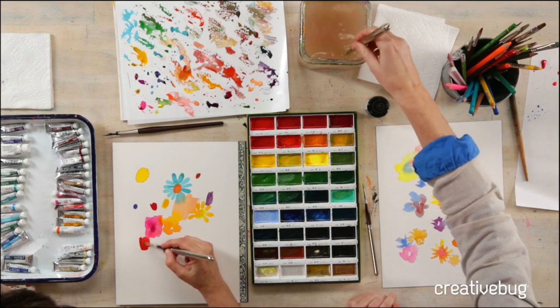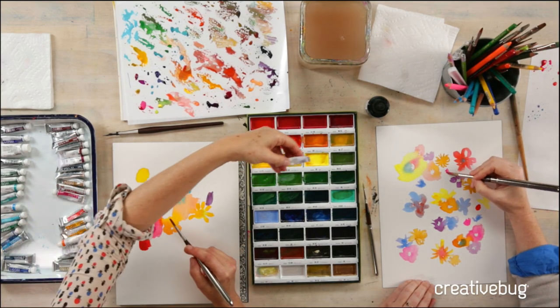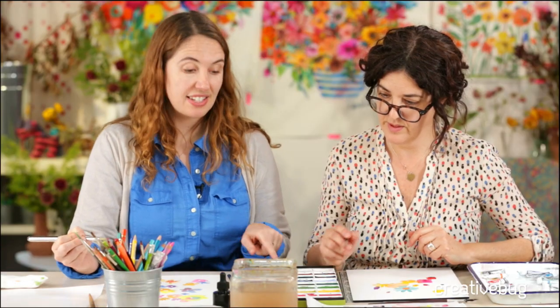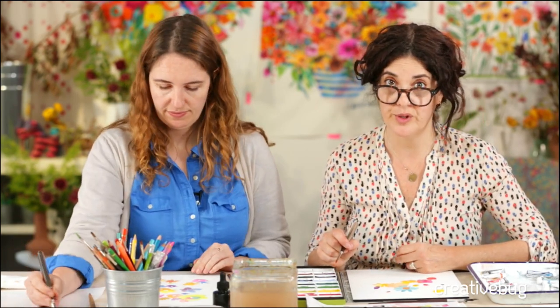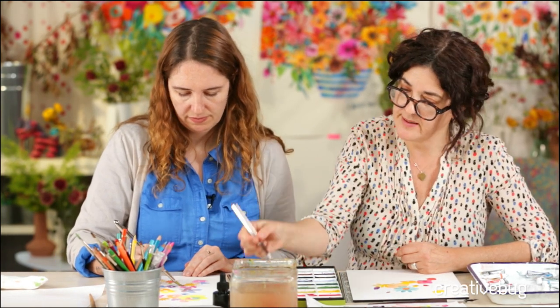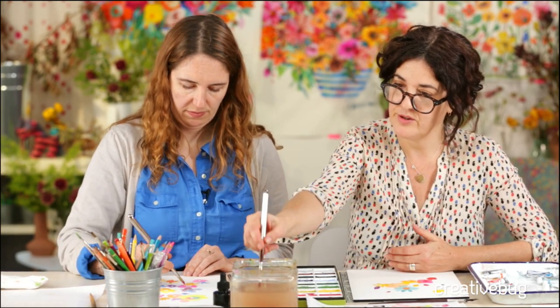I need more pink. We have a few questions coming in. Nancy wants to know: did you buy that tray with watercolors already in it? So Nancy's asking about this palette — does it come this way? And the answer is yes, it does. It's called Kuretake and it's a Japanese make. The colors are super intense and bright, and it comes ready to use.